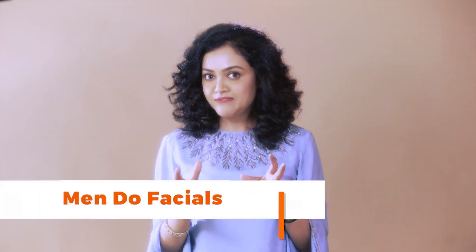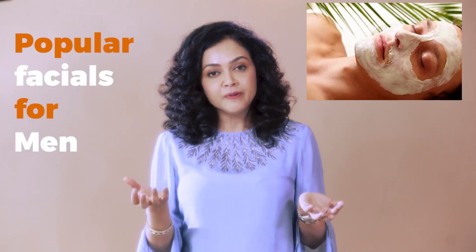Do not forget — a clean scalp is the beginning of clean skin as well. Do men do facials? Is it a very female thing? No, it's not. So what are the popular facials that men do? At the clinic, a simple facial without a lot of massage, cream, and fuss.